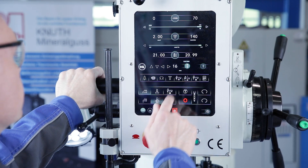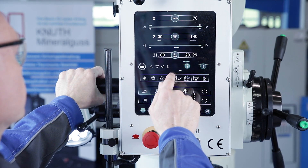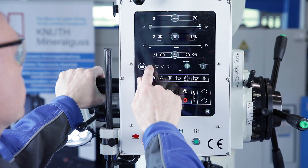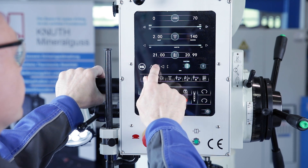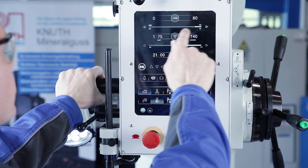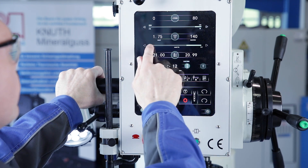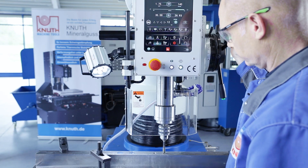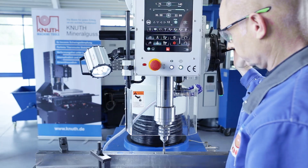The unit of measurement for entries and displays can be selected between millimetres and inches. The electronics also help to determine the correct parameters for thread cutting. Based on the nominal size of the tap, the pitch for the metric thread is taken from the database. In contrast to standard machines, the tap is moved in automatic feed with the pitch corresponding to the standard thread.